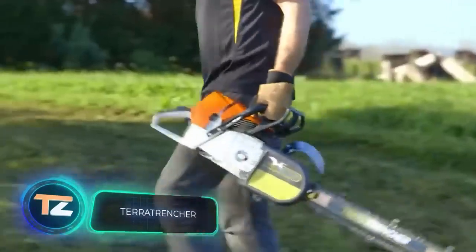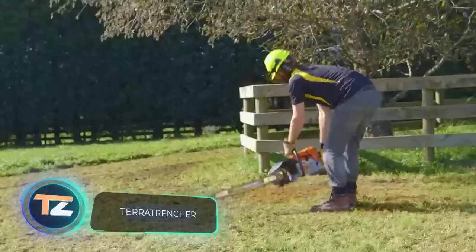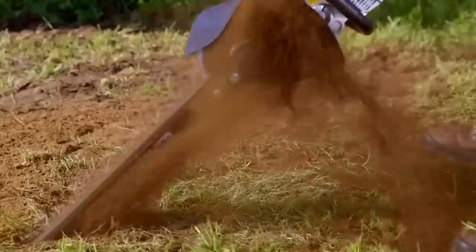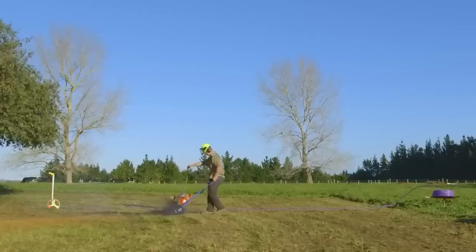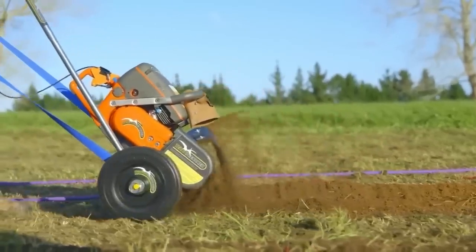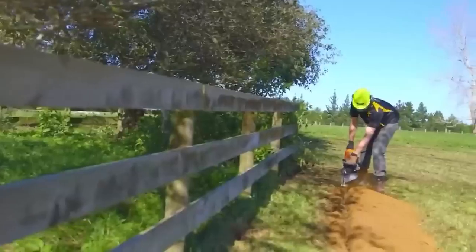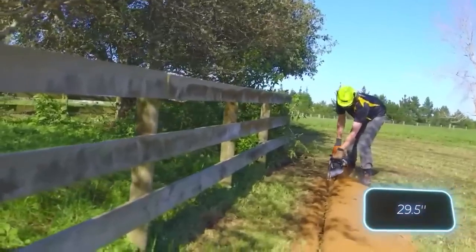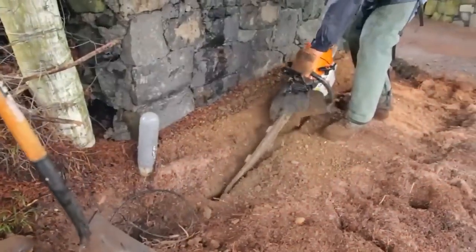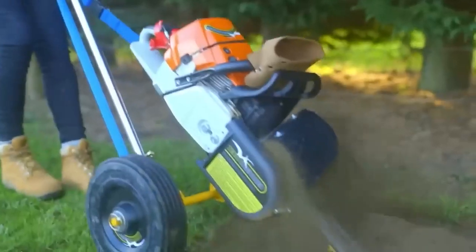Here we have a product that won an award at the largest agricultural event in the southern hemisphere. This mini trencher will make life much easier for workers who have to install pipes, electrical and network cables, drainage systems, and the like where time and space are tight. A single person can easily dig a trench up to 750 millimeters deep without spreading soil all over the work area.